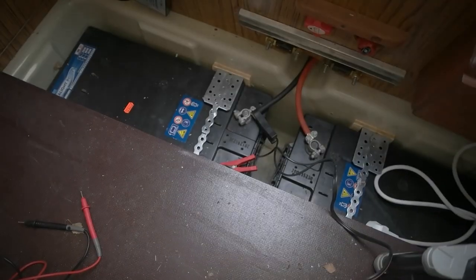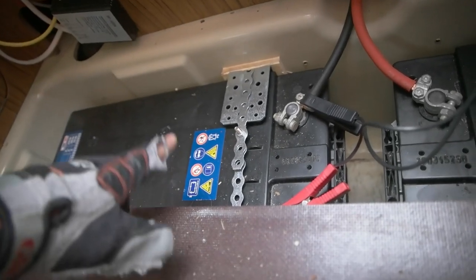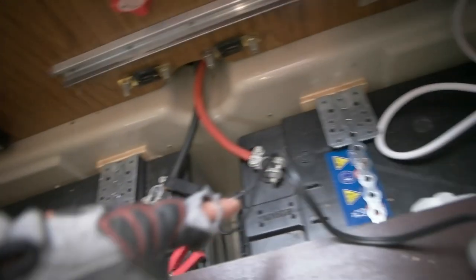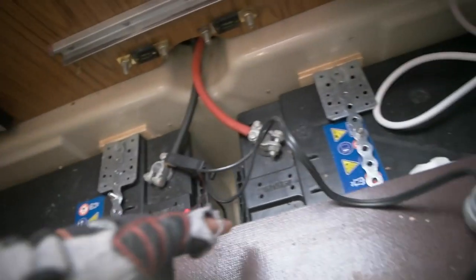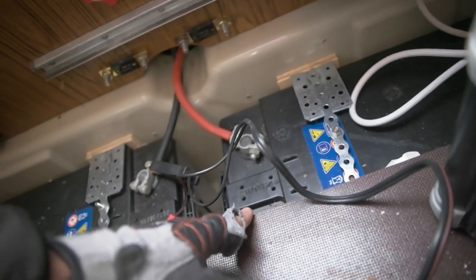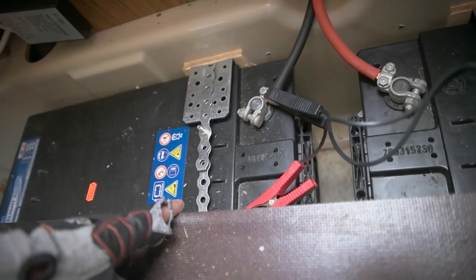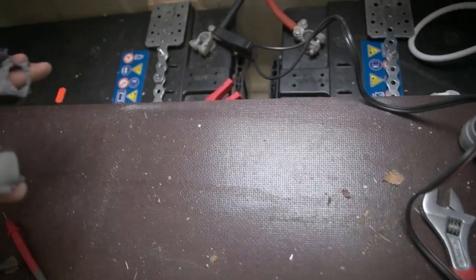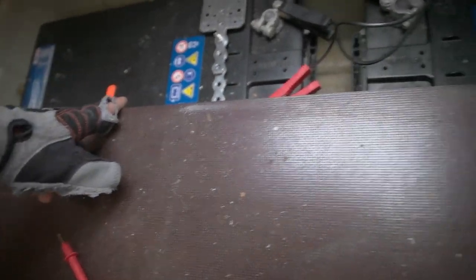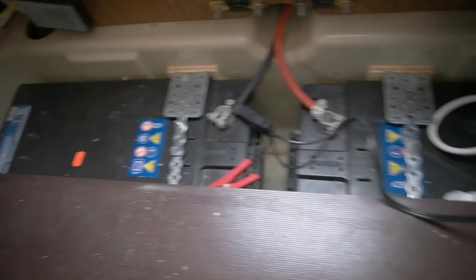But with these, yesterday I noticed that one was almost a whole volt lower than the other. This one was like 12.6 and this one was full at 13.6 or something. When I tried to charge it yesterday I got a weird error on the charger, so I'm not sure what's happening with this battery. The other one got full really quickly. This one is a mystery and I hope it's okay.